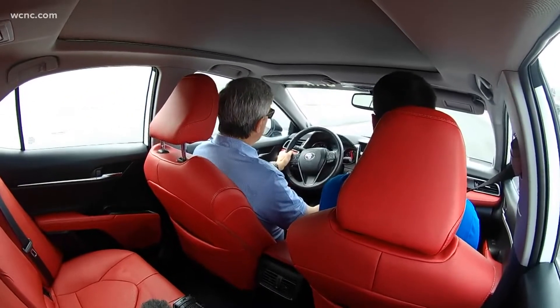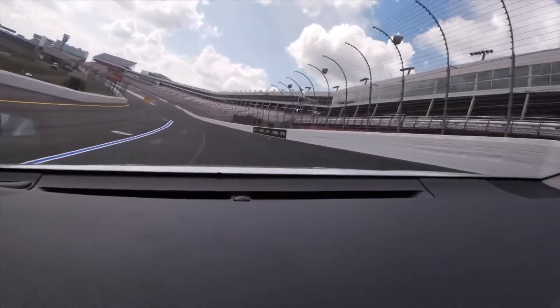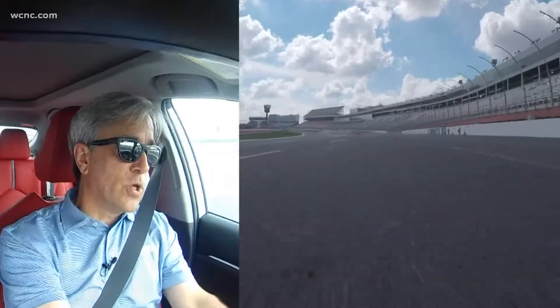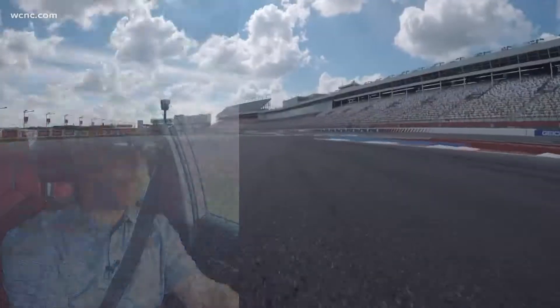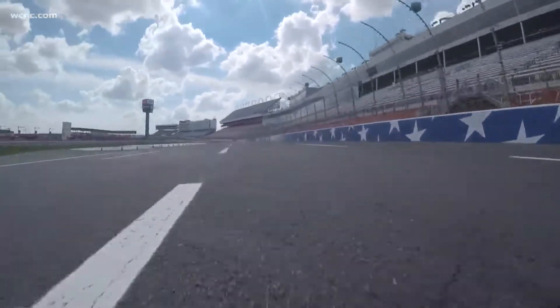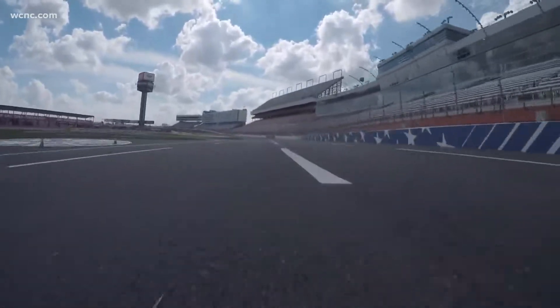This front stretch chicane was put in because Marcus wanted a place where — bottom of the ninth, bases loaded, two outs — it was that last-ditch effort. And you saw that right away with the first Roval, with Truex and Jimmie Johnson. And so you're going to hit this apex here, clip this one, and clip that one, and then pick up speed right as you come out of it for start-finish. Beautiful.